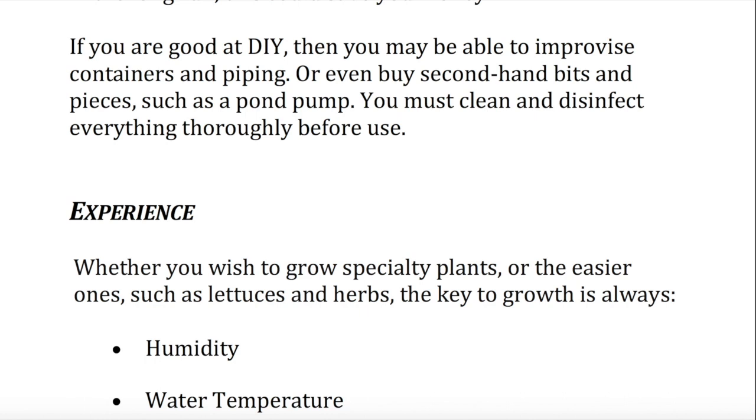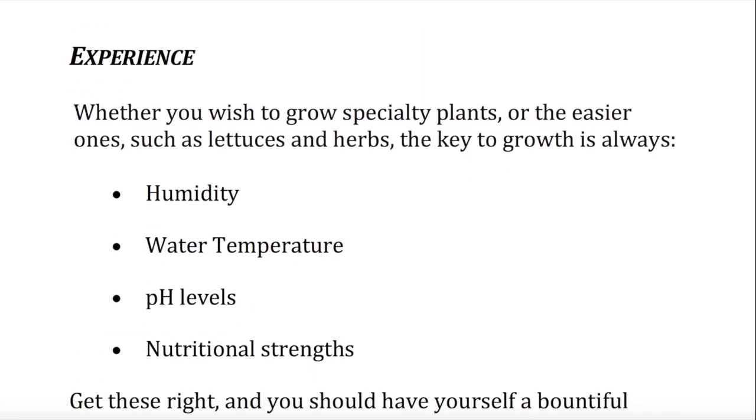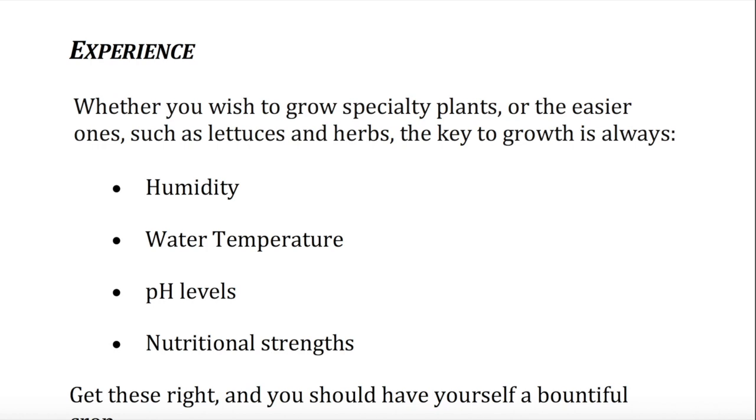Experience. Whether you wish to grow specialty plants or the easier ones, such as lettuces and herbs, the key to growth is always: humidity, water temperature, pH levels, and nutritional strengths. Get these right, and you should have yourself a bountiful crop.